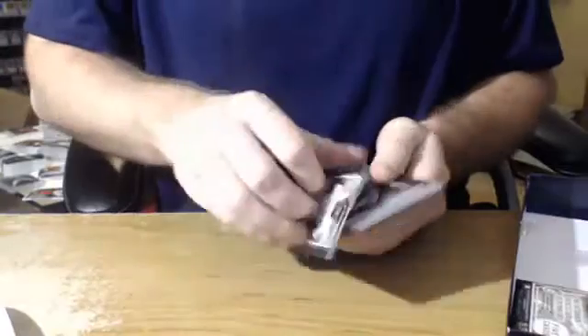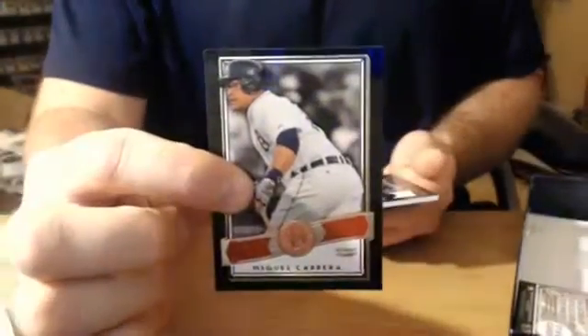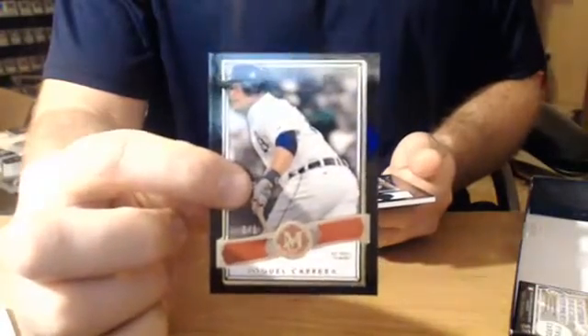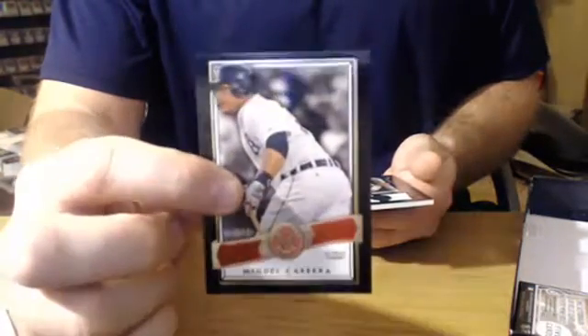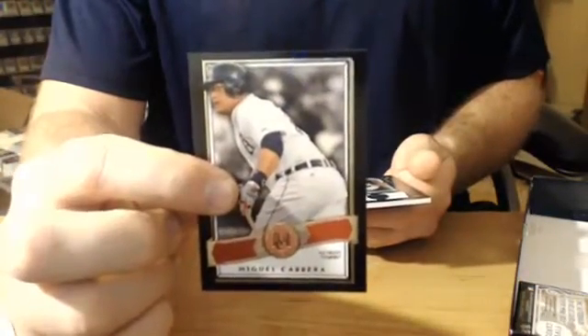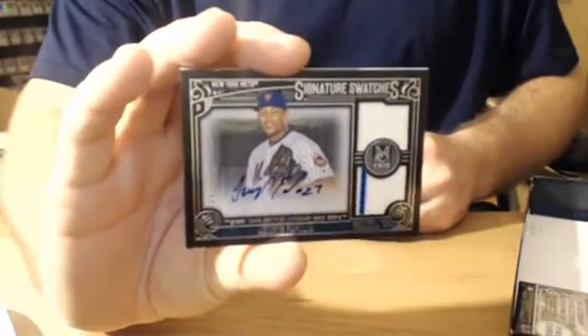We're going to have Mr. Roberto Clemente for the Pirates, Carlos Martinez for the Cardinals, Jon Gray rookie card for the Rockies. A one out of one — look at this — another one out of one: Miguel Cabrera, one out of one parallel, Detroit Tigers. Two one out of ones in the same box, guys. Very good start for Museum Baseball. And number two, 399: Jeurys Familia dual relic autograph for the New York Mets. So the Mets got two hits already.